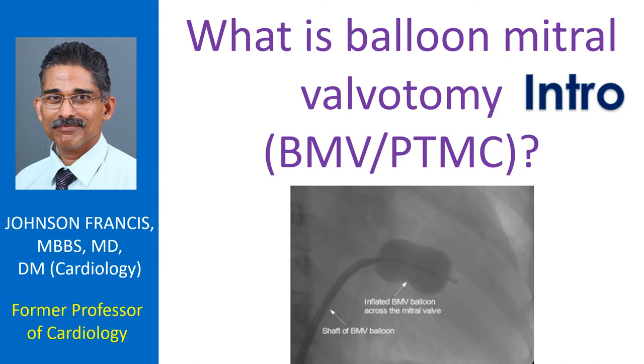Earlier procedures were closed mitral valvotomy or open mitral valvotomy, which were surgical procedures. Later came open heart surgery. Both procedures needed opening up of the chest and general anesthesia, while BMV or PTMC is done under local anesthesia using guidance from continuous x-ray imaging.